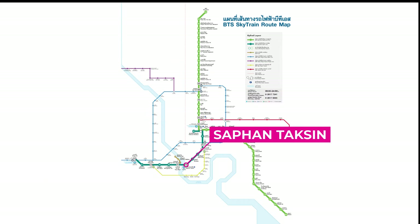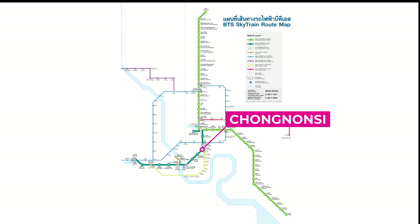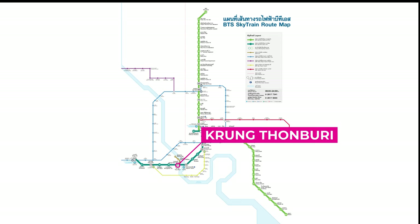At Saphan Taksin, you can catch the Chao Phraya Express Boat. Phaya Thai will connect you to the Airport Rail Link so you can go to Suvarnabhumi Airport. At Chong Nonsi Station, there's a connection to the BRT Bus Rapid Transit, and the Gold Line at Krung Thon Buri.